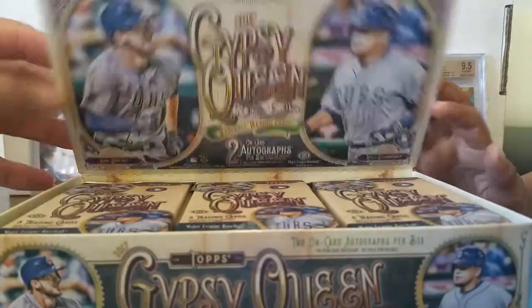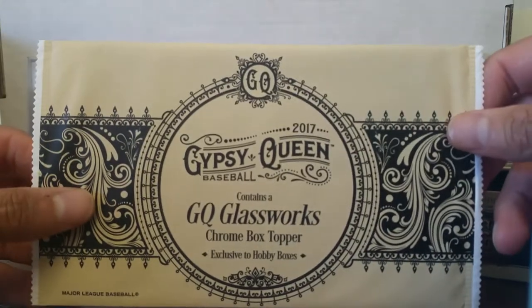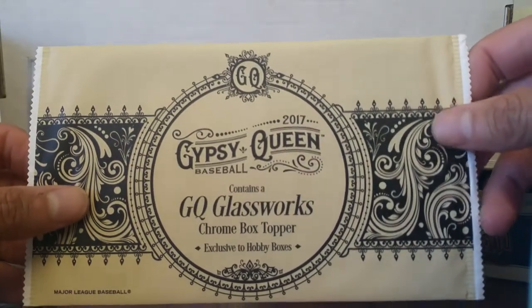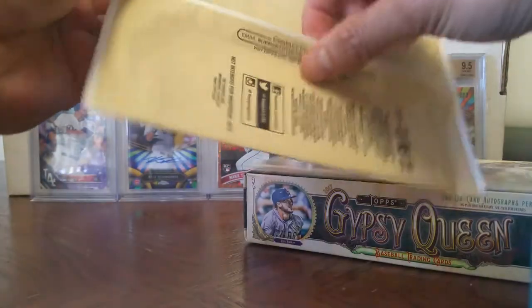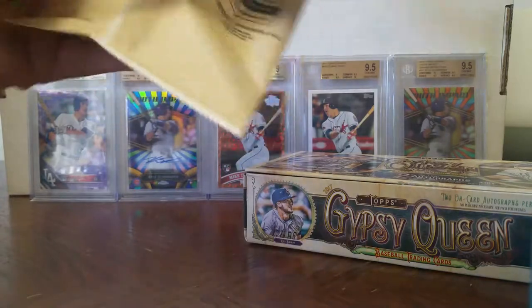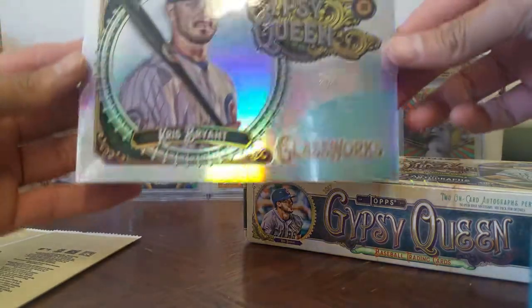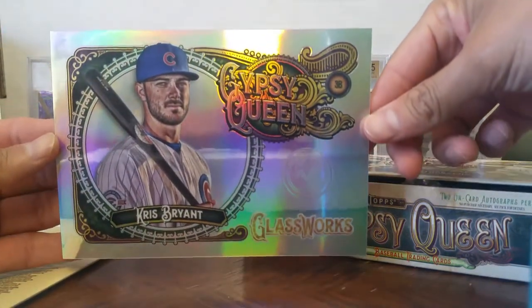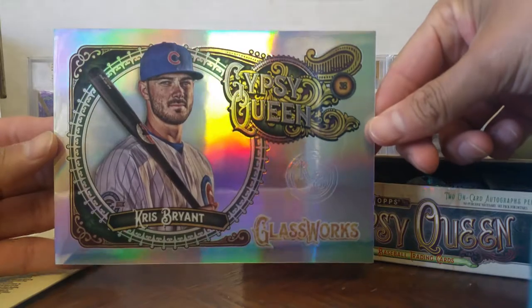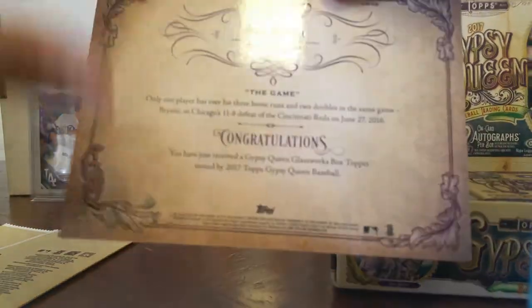So this comes with the Glassworks GQ Chrome box topper. Let's see what's in here. And it's Chris Bryant. Congratulations — wow, that is nice. Glassworks of Chris Bryant. Wish it was an autograph but this would do.